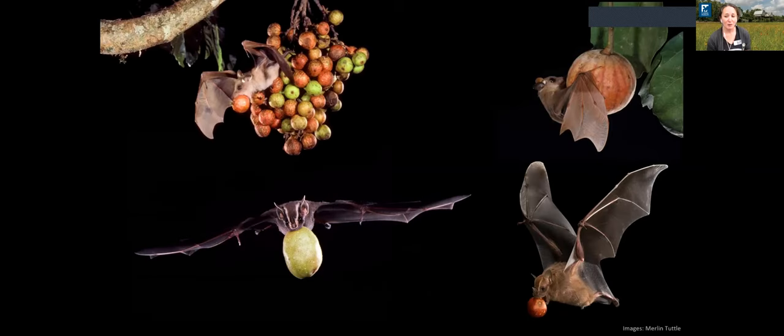Fruit-eating bats are kind of pollinators in their own way. They eat fruit, consume the seeds, and poop them out while flying around the forest. By spreading seeds throughout the forest, they help with forest regeneration and increase plant genetic diversity by spreading genes all around. The bats get a meal, and the forest really benefits from their presence.